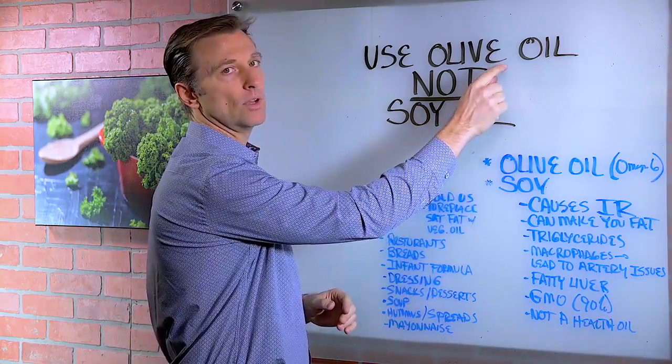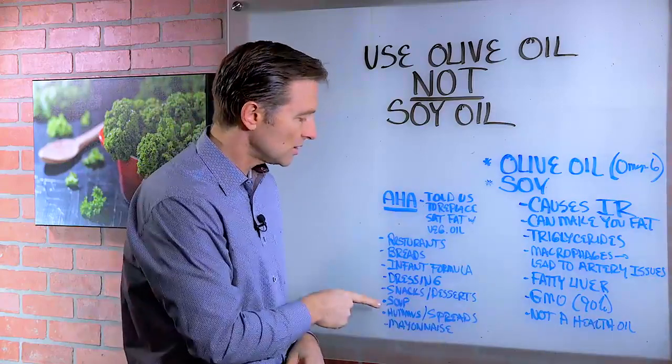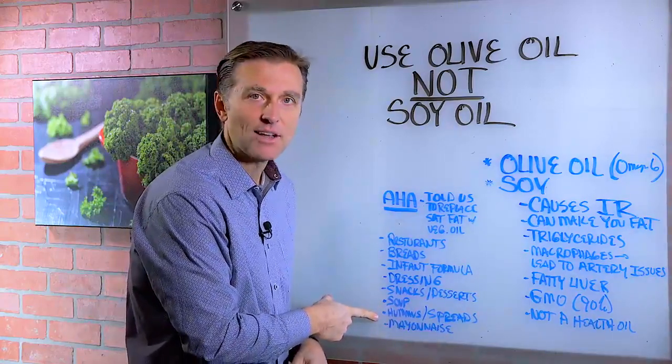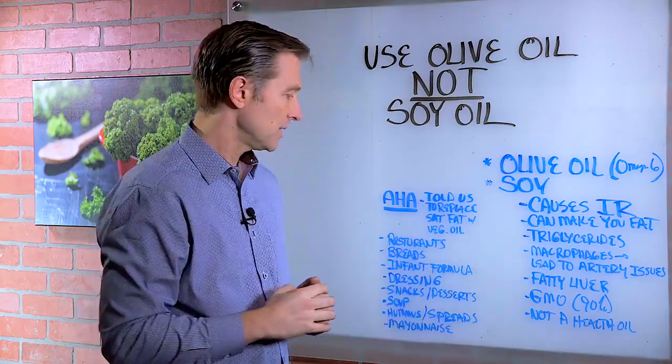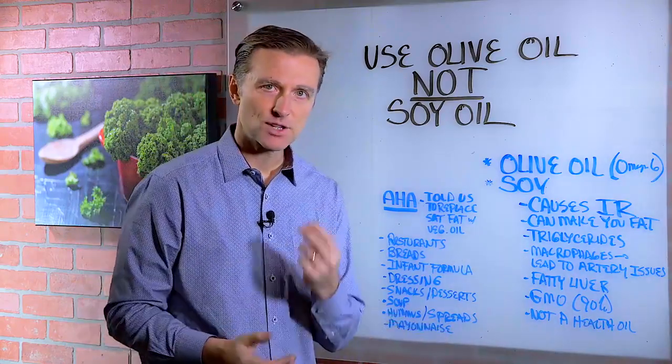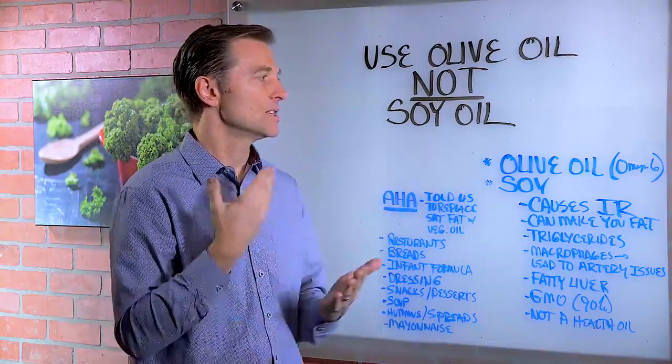Get the olive oil one or make your own. Snacks, desserts — tons of soy oil. Soups. Hummus now, they put soy oil. They don't put olive oil unless you go to a health food store. Different spreads like vegetable-type dips. Mayonnaise. They use soy oil because it's cheap.